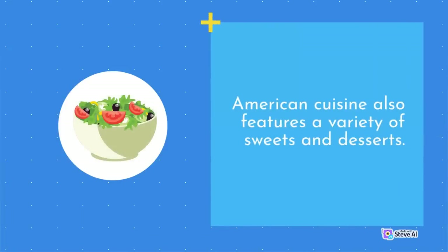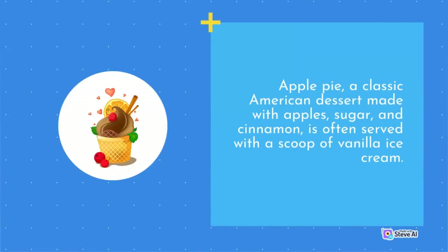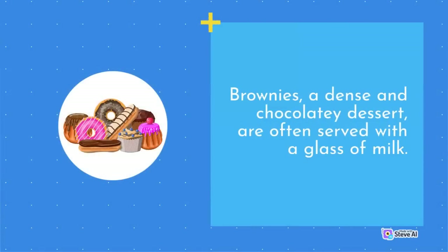American cuisine also features a variety of sweets and desserts. Apple pie, a classic American dessert made with apples, sugar, and cinnamon, is often served with a scoop of vanilla ice cream. Chocolate chip cookies, made with chocolate chips and buttery dough, are a popular cookie in America. Brownies, a dense and chocolatey dessert, are often served with a glass of milk.